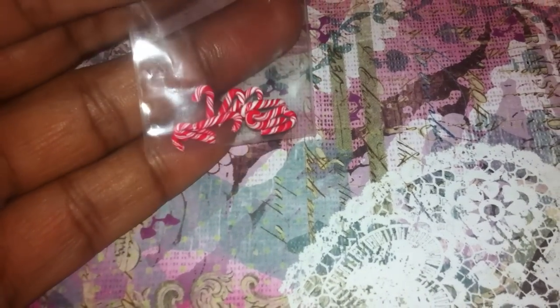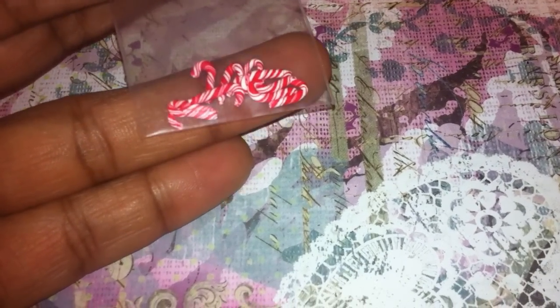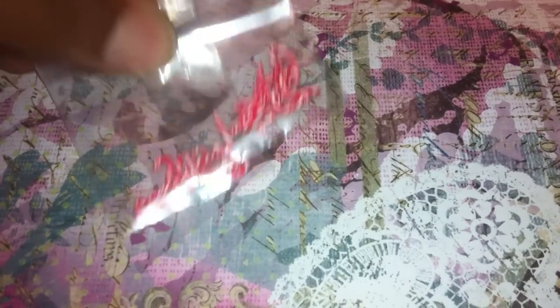Then I ordered the little candy canes that she handmade herself. When I got them I was like, oh my goodness, those are so adorable! I ordered two packs and they come ten in a pack. They are just so tiny — she did a really really good job with those.